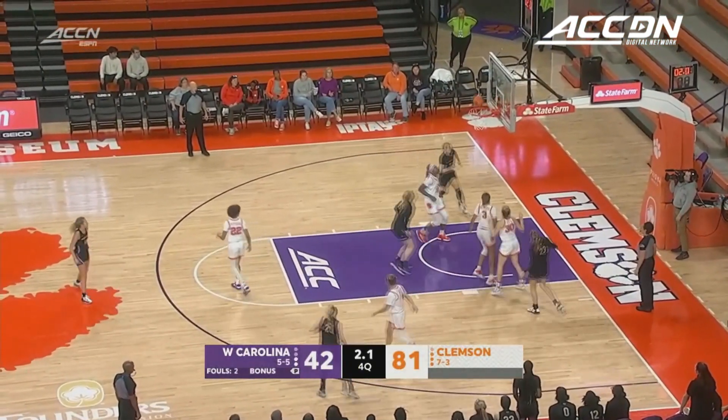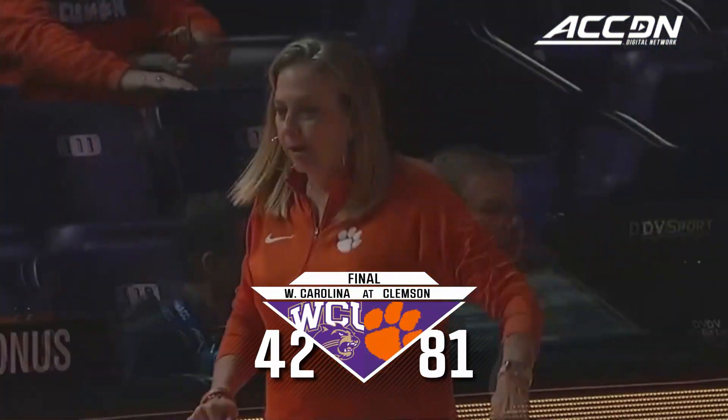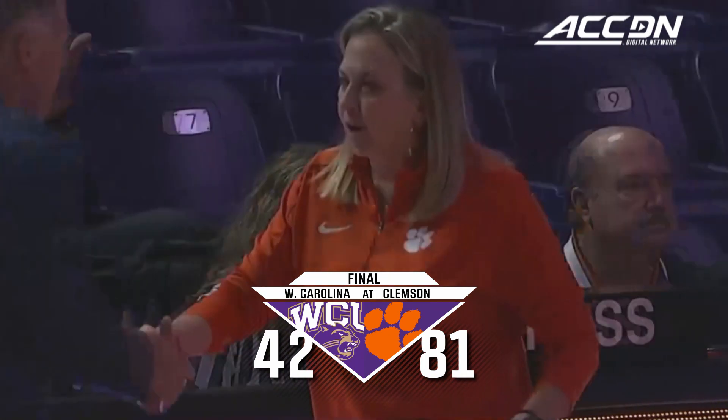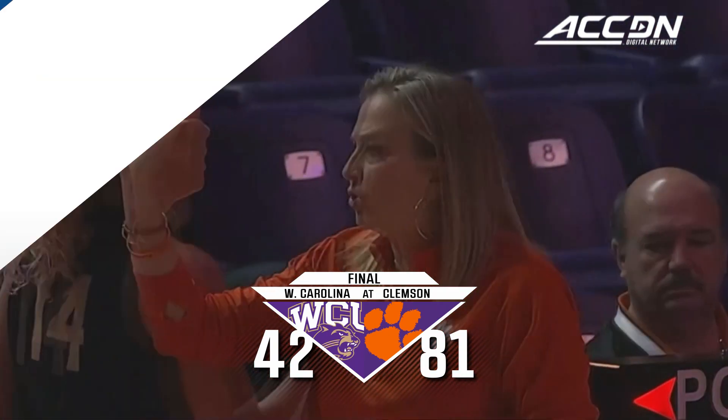Stack will try to get one more bucket for Western Carolina, but it goes off the mark. And that is your ball game. Amanda Butler and the Clemson Tigers pick up a win in style, 81-42.